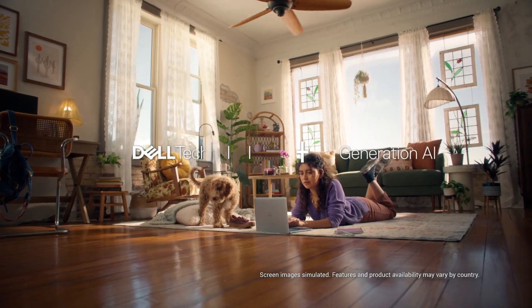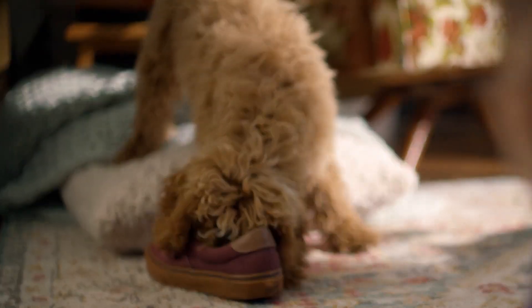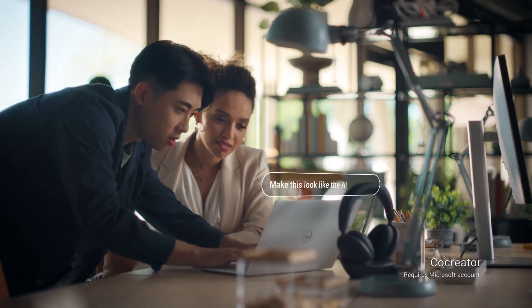With an outstanding battery life of 28 hours and an attractive price, the Dell Inspiron 14 Copilot Plus laptop is a great option for students and people on the go. Its price starts from $749, which is a nice option for a new Windows on ARM laptop.